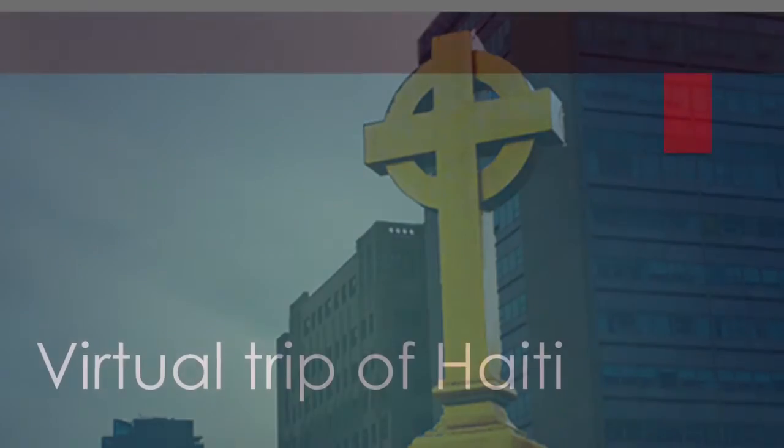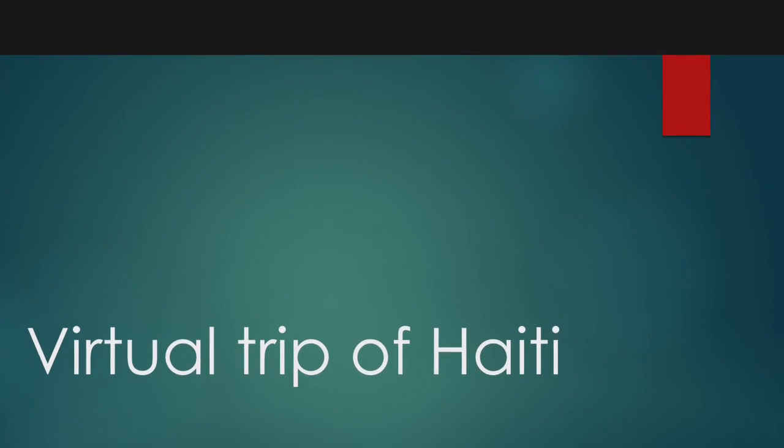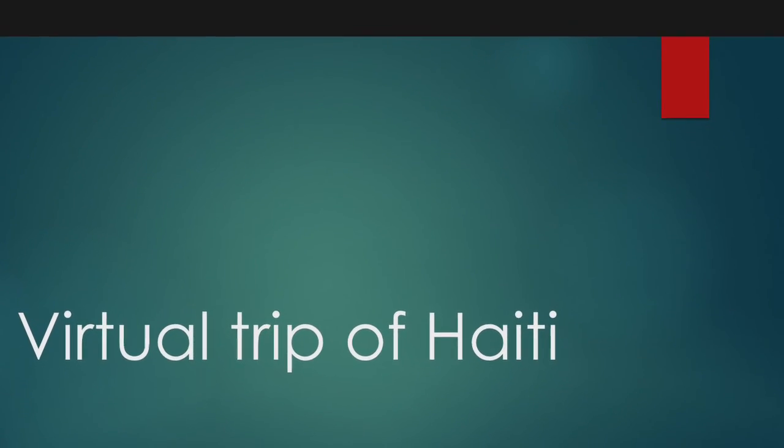Thank you so much for watching my virtual trip in Haiti. I hope you learned something. Bye!